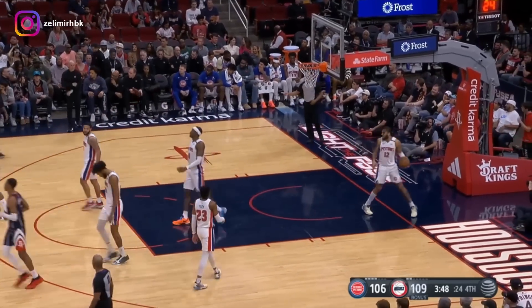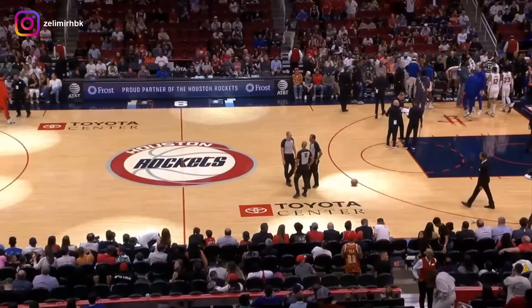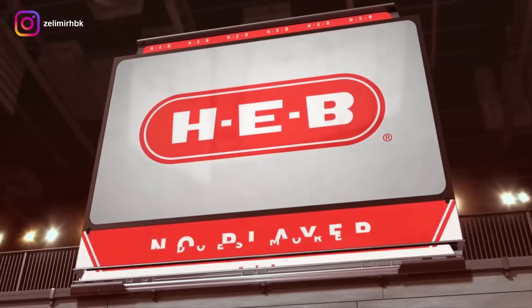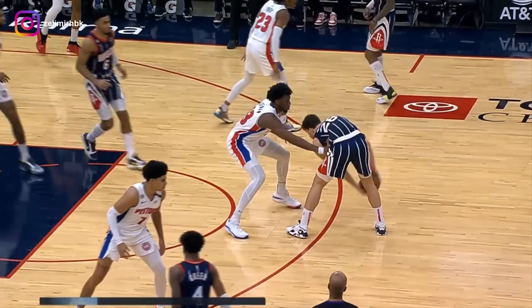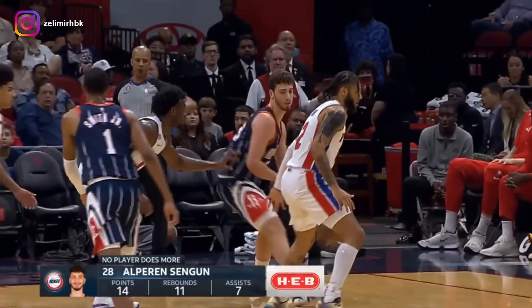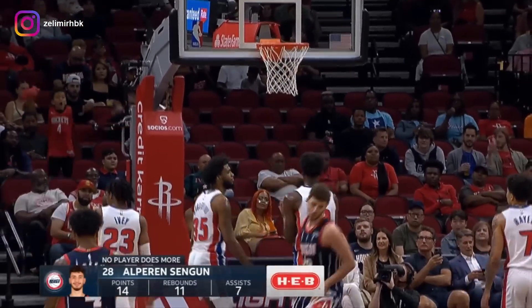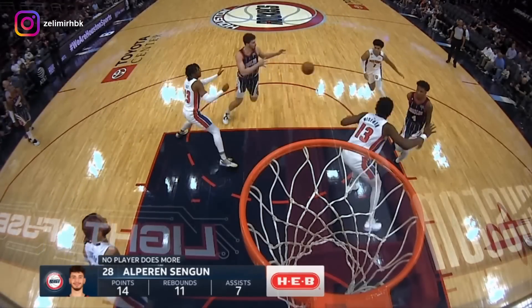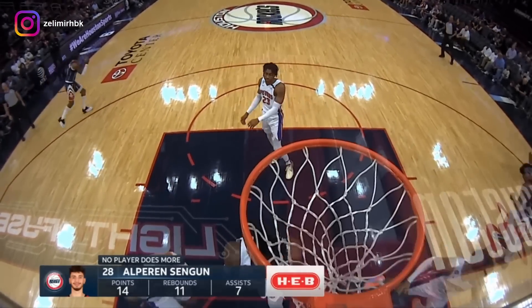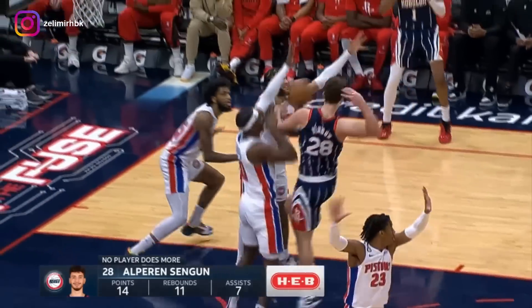Şengün is four of four at the stripe. More presented by H-E-B — some folks prefer the Sriracha, others the Louisiana hot sauce, for me the smoky Chipotle Tabasco. And also some Şengün sauce here! His passing and moves, especially to start this game, have just been fantastic.